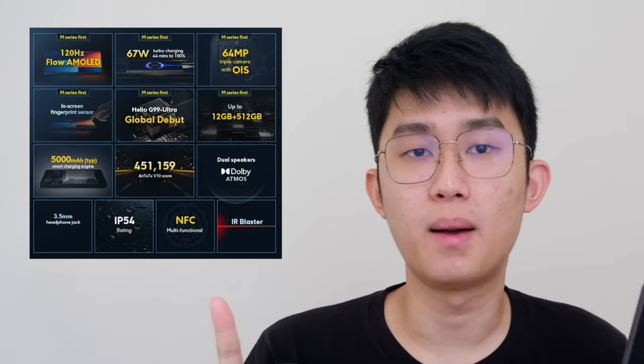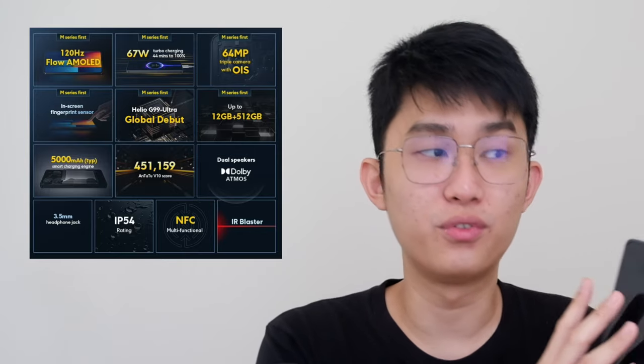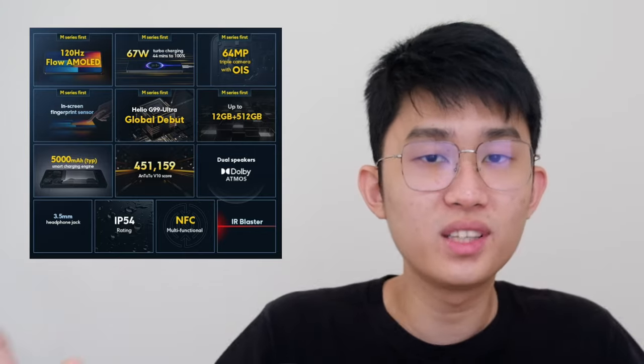I usually never get too excited about budget phones because there are a lot of compromises to be made — and you probably feel the same too. You have 200 bucks and you're watching this video to make the most out of your hard-earned money, right? Well this time around I can definitely say the M6 Pro is not a compromise. It's the perfect phone for everyday use with all the stuff that matters, and let me explain them one by one.